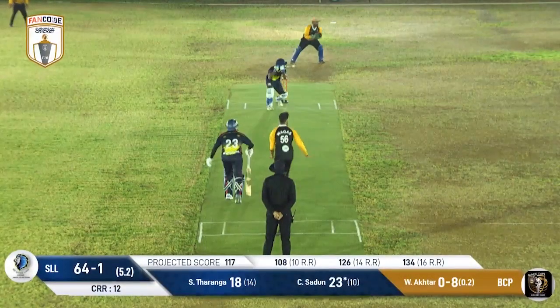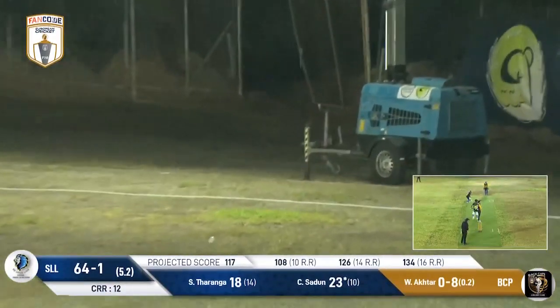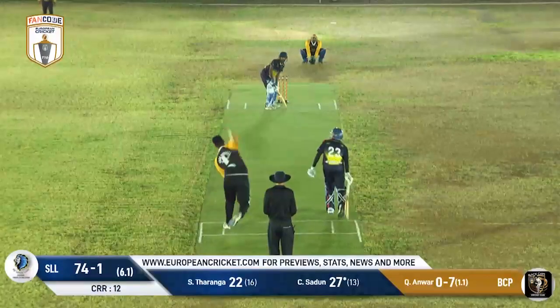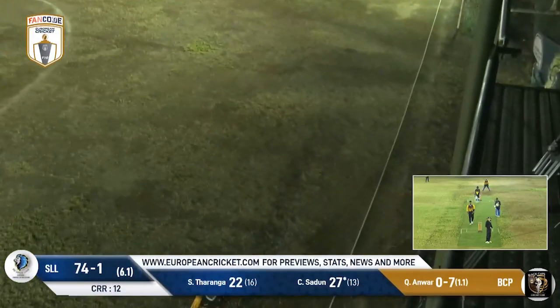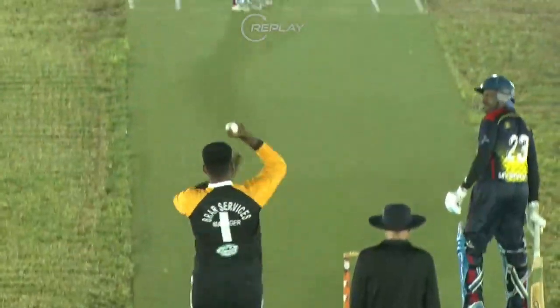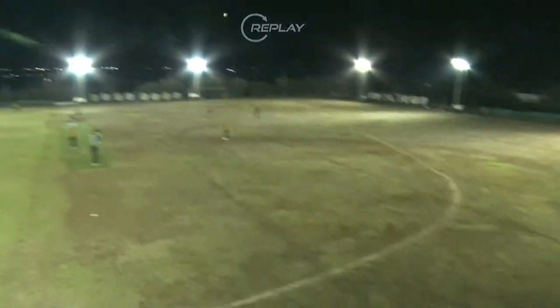Hurtling towards you if he continues in this form — a change of angle for Wakas Akhtar, but it won't work as he picks up another boundary, this one trickling away. Jamal Sadun strikes it down the ground, and one more six for this man. That's his sixth boundary already, and three sixes — Jamal Sadun playing the innings of his life in T10 cricket.